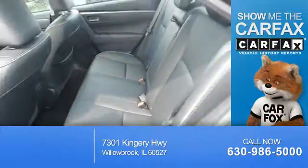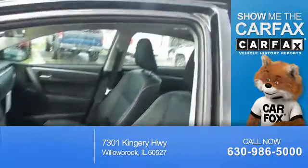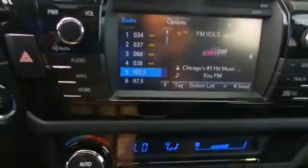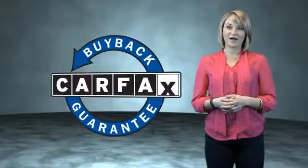Rest easy knowing this vehicle comes with a Carfax Vehicle History Report from Carfax, the most trusted provider of vehicle history information. Let us put you in the driver's seat today. Call or click to contact us. This is a Carfax One Owner Vehicle, which qualifies for the Carfax Buy Back Guarantee.